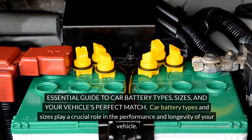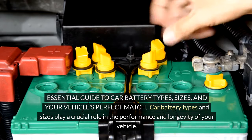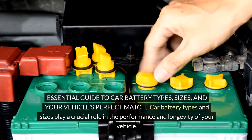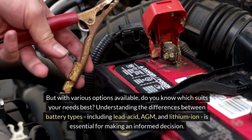Essential Guide to Car Battery Types, Sizes, and Your Vehicle's Perfect Match. Car battery types and sizes play a crucial role in the performance and longevity of your vehicle. But with various options available, do you know which suits your needs best?